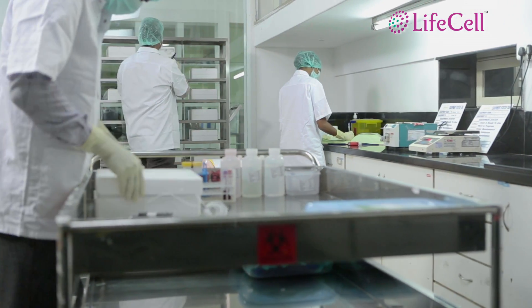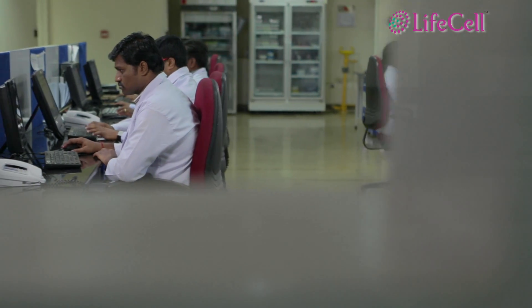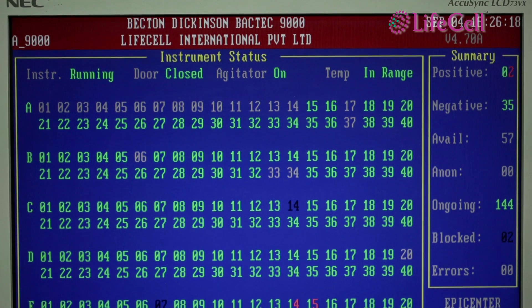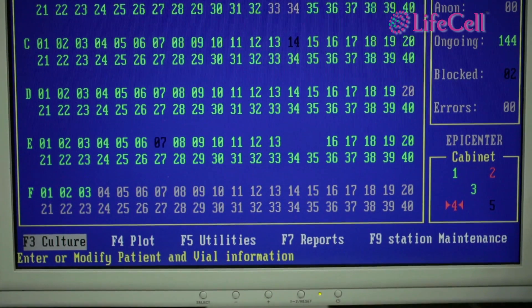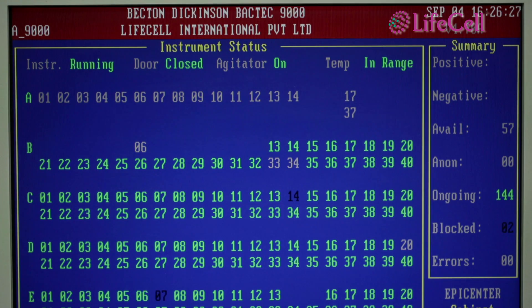Inside the facility, the collection kit is received and barcoded to track the movement of the sample. The data associated with each sample is recorded on the Laboratory Information Management System and maintained on a high-security and 100% backed-up IT infrastructure. Parents can access this data through LifeCell's online portal to get updates on the status of their baby's stem cells.